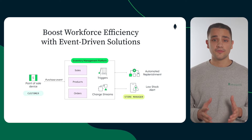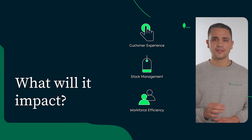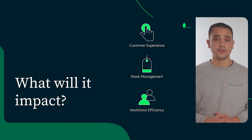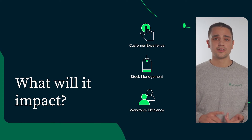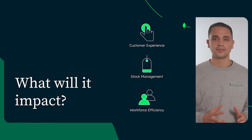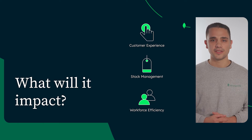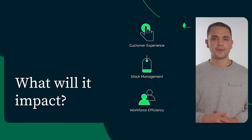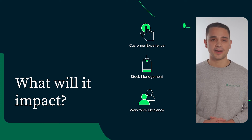As you can see, improving inventory management doesn't have to be complex. Focusing on these three areas of improvement, you can have significant impact in terms of customer experience, stock management, and workforce efficiency. In this synergy of business and technology, MongoDB can be a powerful ally to unleash the full potential of inventory management. Now, let's dive into our application to see how we implemented these capabilities inside an inventory management system.